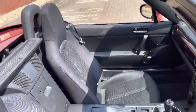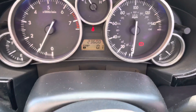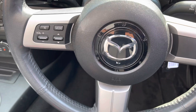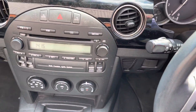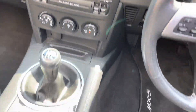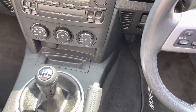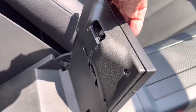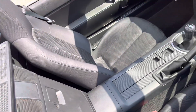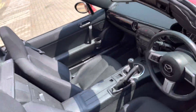This car's got the cloth interior. It's done 23,600 miles from new, and has a multifunction steering wheel. Being the Roadster Coupe version, you've got climate air conditioning, a five-speed gearbox, a little cubby hole down here, and a wind deflector up here.